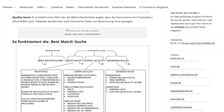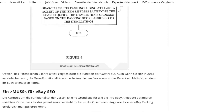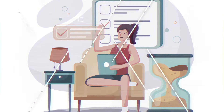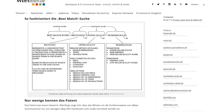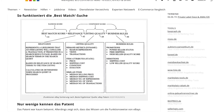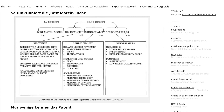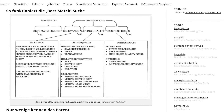Every search you make on eBay gives you a list of products that are ranked depending on different scores. The most important ones are relevance score, business score, and quality score. We can find out what each of them means from an excerpt of the US patent. As you can see, the best match score is composed of these three important components: relevance, listing quality, and business rule.